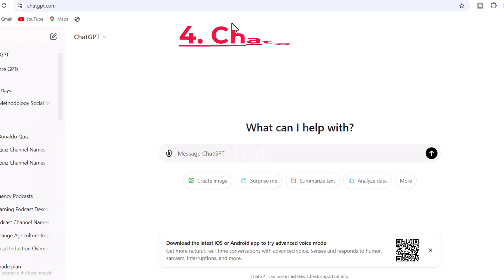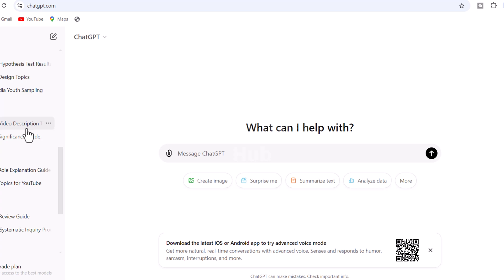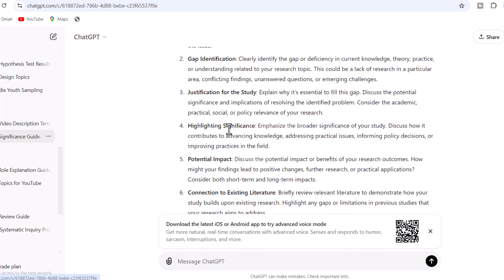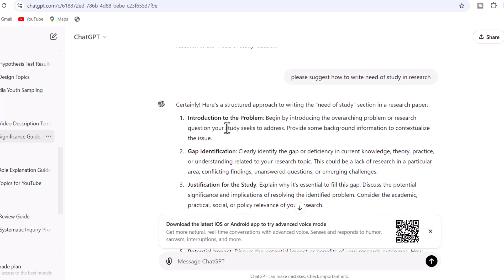ChatGPT is an AI chatbot that can be used to generate text, translate languages, and answer questions. It can be used by researchers to get feedback on their work, find information, and collaborate with others.